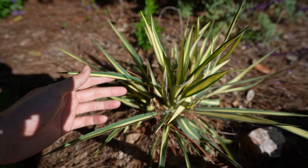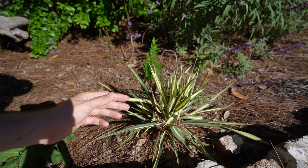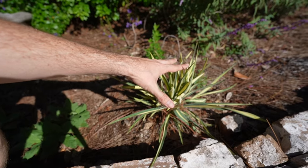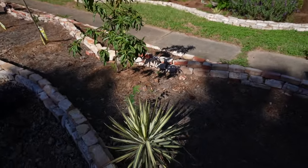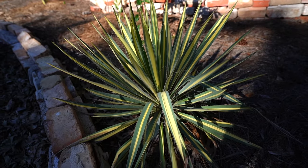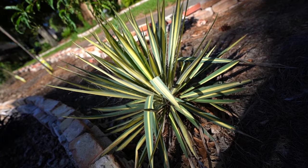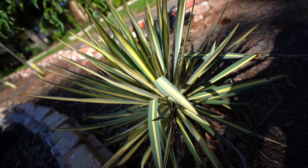I also have this Golden Sword yucca, which is very cool. I have a few of these planted throughout the landscape. This one is decently sized, but I'll show you guys a prime example in my hell strip where I have a very large one. This one is standing at full upright attention — my Lord, this is beautiful.